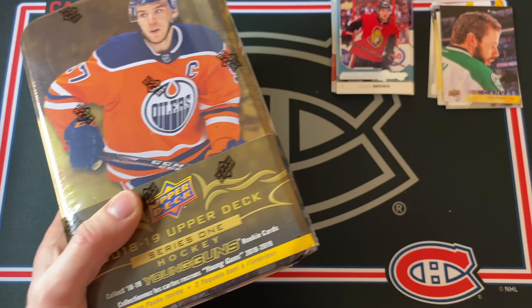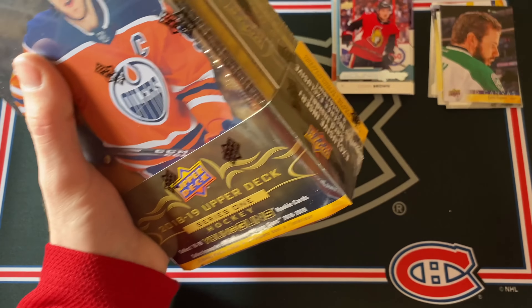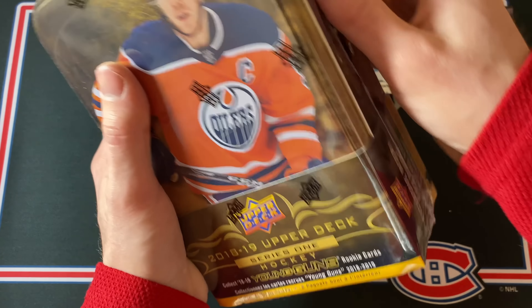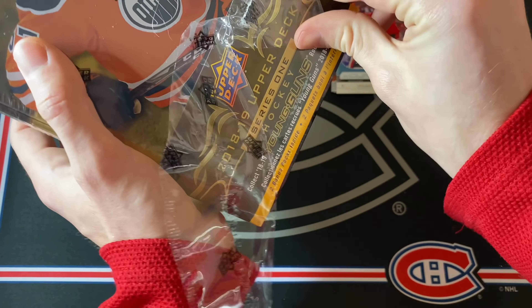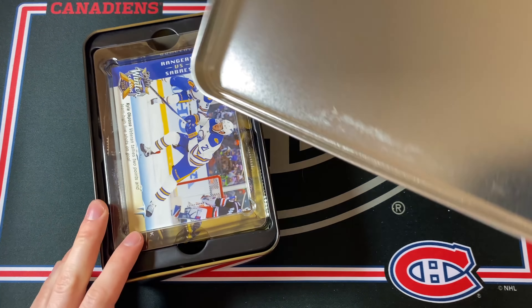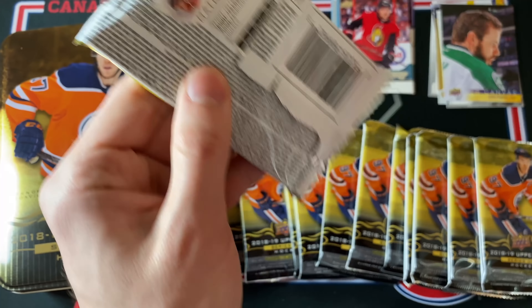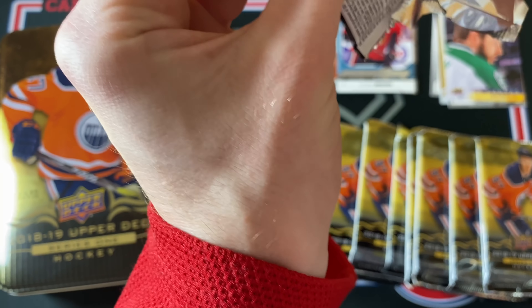Let's jump into the second tin — this is actually the most expensive one out of the four, now 75 Canadian. There are some really good rookie cards in this set: Elias Pettersson is obviously the biggest, plus Rasmus Dahlin, Miro Heiskanen, and former Hab Jesperi Kotkaniemi. There are also some pretty good Young Guns Canvas cards to get. Let's dive right into the first pack of 2018-19 Upper Deck Series One.